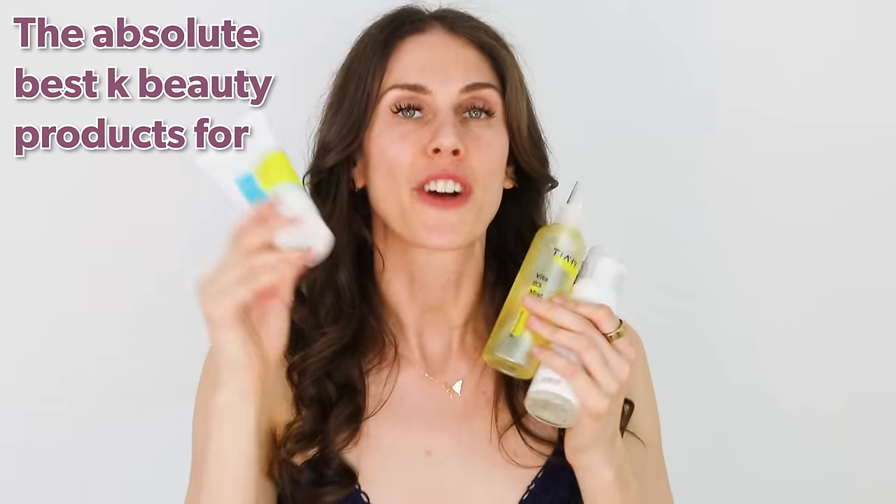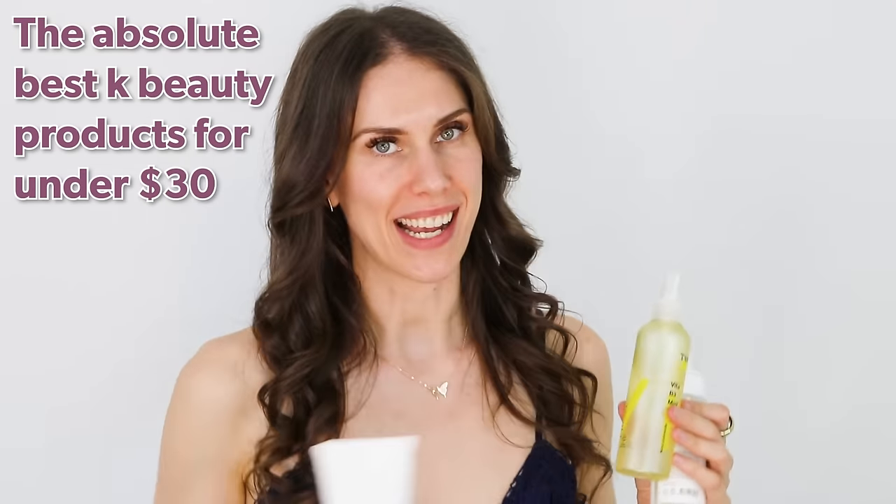We actually have a very special little skincare cohort — a little something, something is happening. And if you'd like to be the first to know about that — can I tell you a little secret that I'm not supposed to share with you? The best K-Beauty for under $30. Budget-friendly, medical esthetician approved. And I have the absolute best K-Beauty products for under $30 that money can buy.